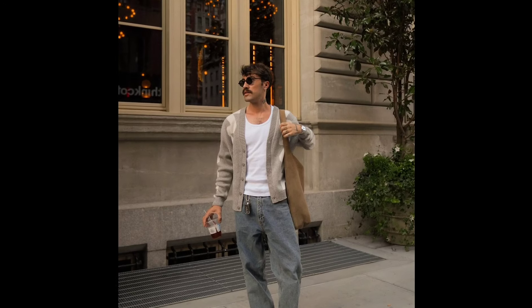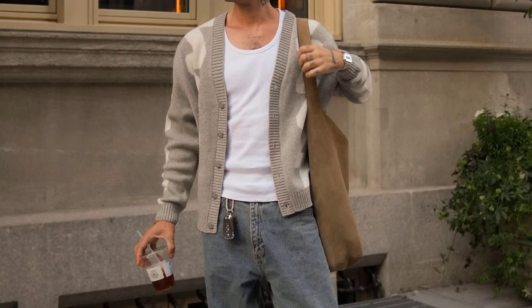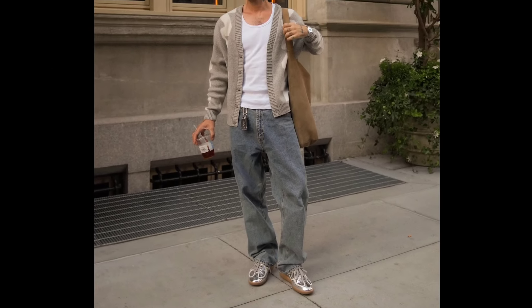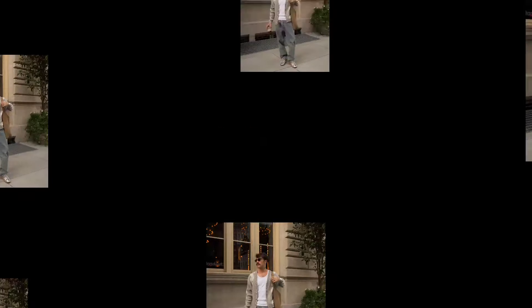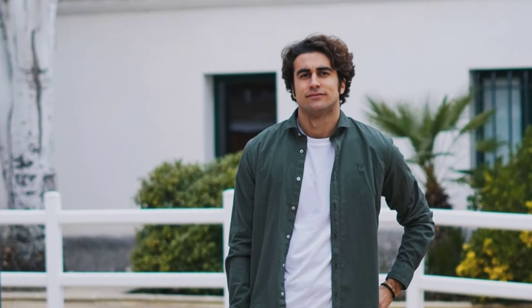Next, you can try a white t-shirt layered with a tan cardigan, with greyish blue baggy jeans and white and grey sneakers. Next, you can try a white t-shirt layered with a green shirt, with beach pants and white sneakers.